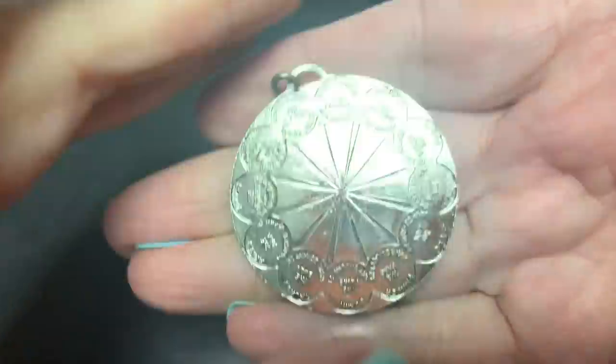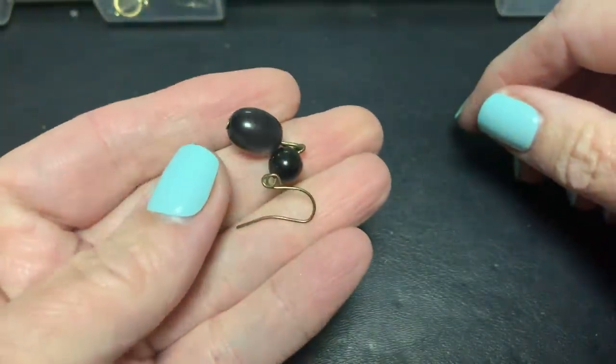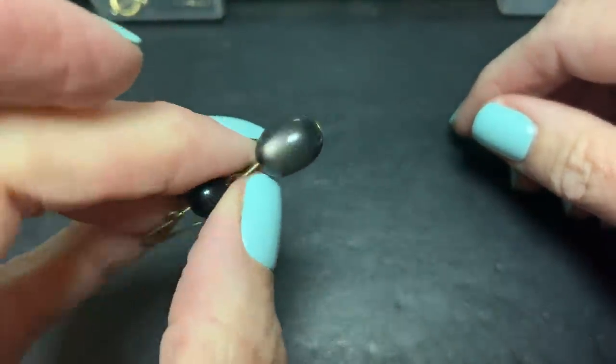This is definitely a pendant with Zodiac signs. And the other earring — oh, it's a moon glow type. Love that. That was dirty.